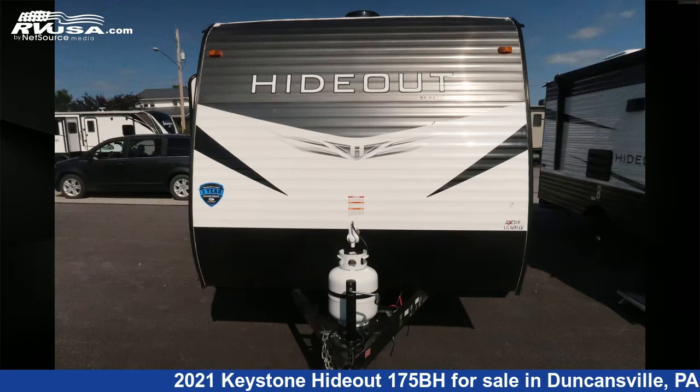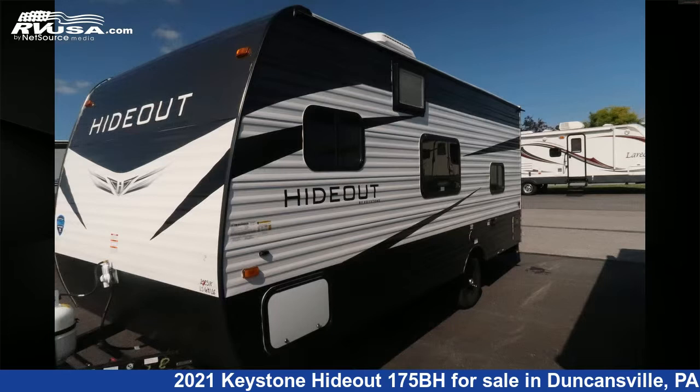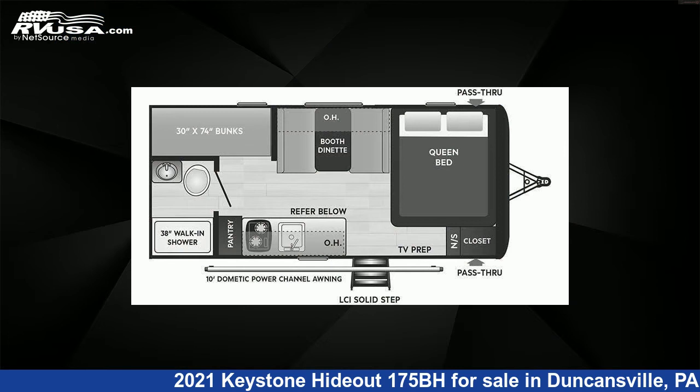This 2021 Keystone Hideout 175BH is a Travel Trailer RV. It is located in Duncansville, Pennsylvania, 16635 and is offered for sale by Ansley RV.